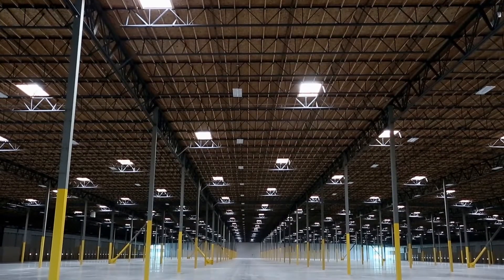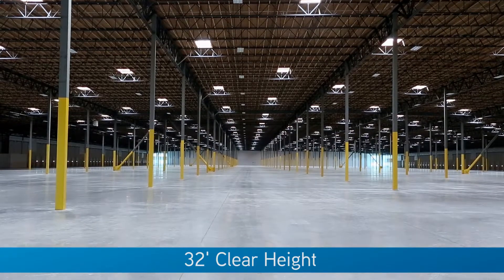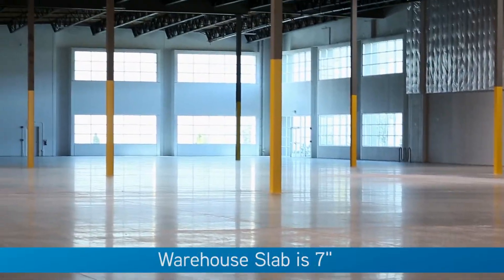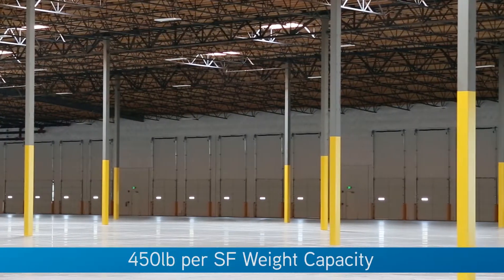DCT constructed the building with a 32-foot clear height, which is the tallest available building in the market. The floor loading capacity offers nearly 30 percent more than the average speculative building.